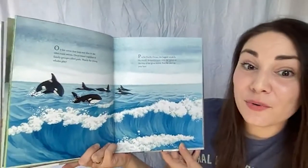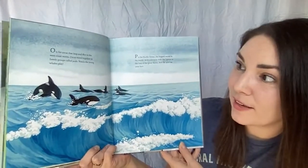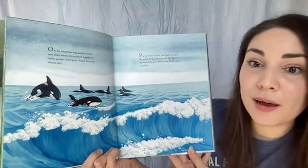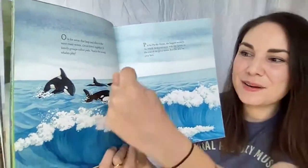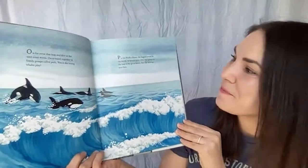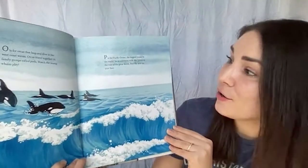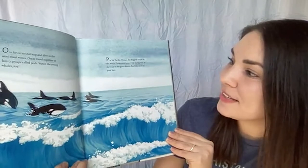O is for orcas that leap and dive in the west coast waves. Orcas travel together in a family group called pods — watch the young ones play! They jump and swim together in those family groups to keep safe and to hunt really efficiently.